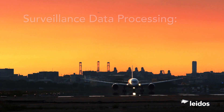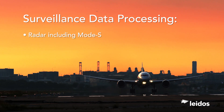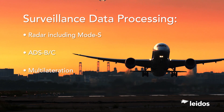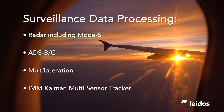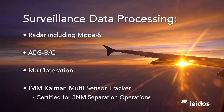SkylineX supports surveillance data processing from all major global radar sensors, including Mode S, automatic-dependent surveillance systems B and C, and multilateration sensor systems. Data from these sources are fused into accurate system tracks by a field-proven tracker, certified for three nautical miles of separation.